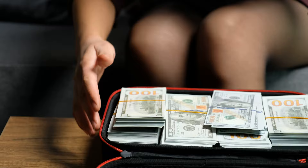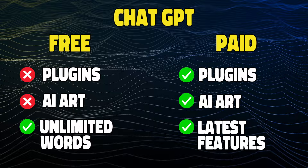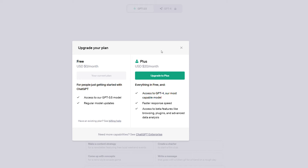But seriously, let's talk price. When it comes to pricing, ChatGPT has both a free and a paid plan. The free plan doesn't offer features like plugins or AI art, but you can generate an unlimited number of words. You can sign up for ChatGPT Plus for 20 bucks a month to access more features, but if you don't use it super often, I'd recommend using an always-free tool like Google Bard.